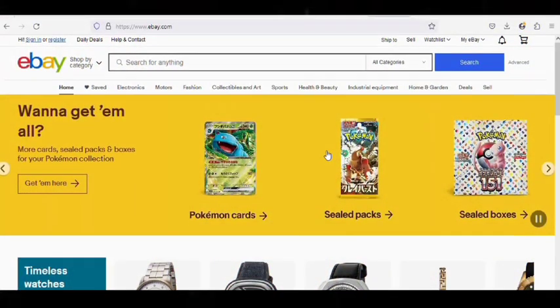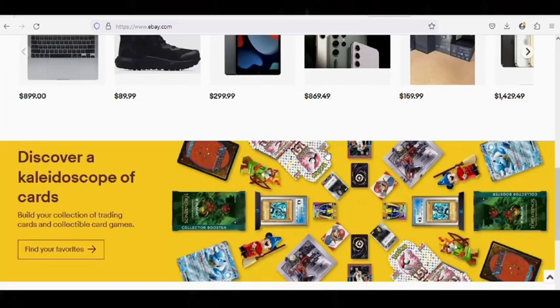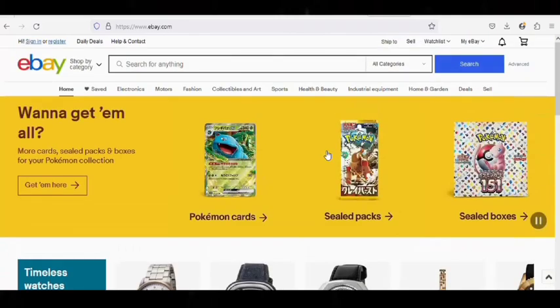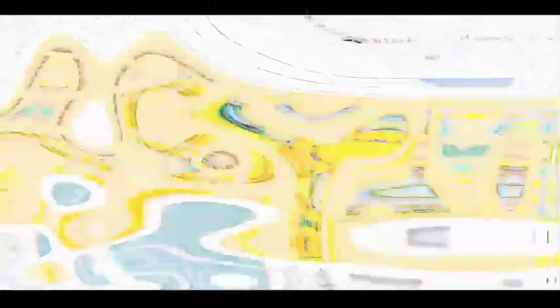Number 2: eBay.com. eBay was one of the first companies to create and market an internet website to match buyers and sellers of goods and services. The company, which caters to individual sellers and small businesses, is the market leader in e-commerce worldwide. Making a purchase on this website doesn't require OTP verification, and scammers can make use of it.